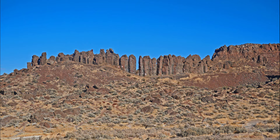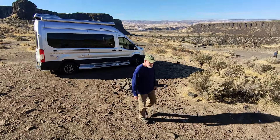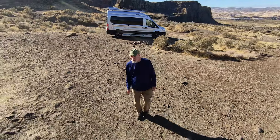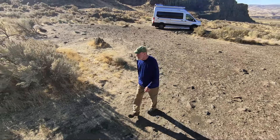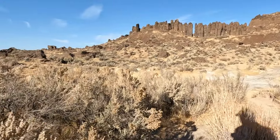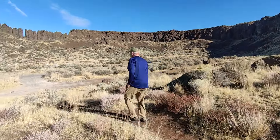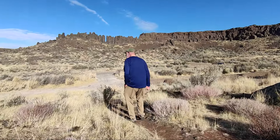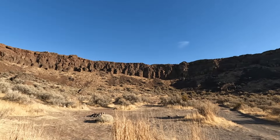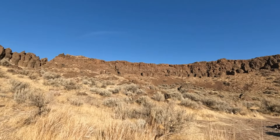An interesting and beautiful rock formation called Feathers is on the north side of the camping area. There are trails that climb up to Feathers and I set out on foot to get a closer look at the rock formation. At this point I stop to enjoy a view of the rock wall ahead of me. From this point the trail goes to the left, towards Feathers.